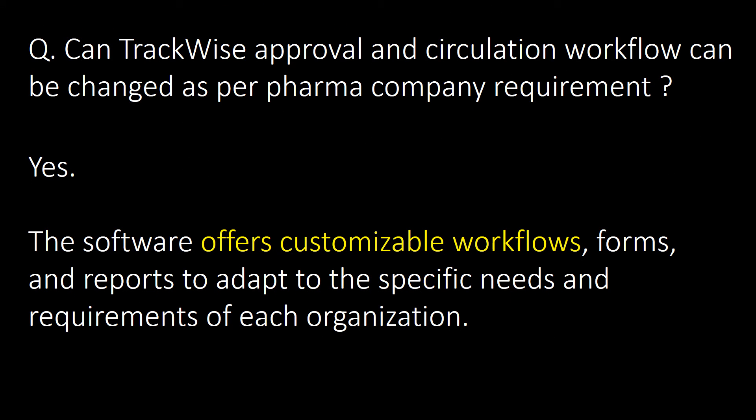Can Trackwise approval and circulation workflows be changed as per a pharma company's requirements? The direct answer is yes. The software offers customizable workflows, forms, and reports to adapt to the specific needs and requirements of each organization.